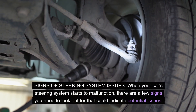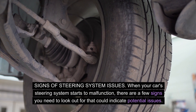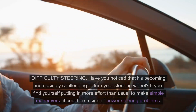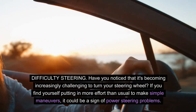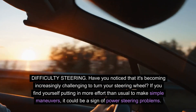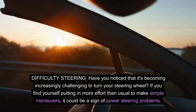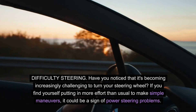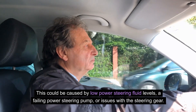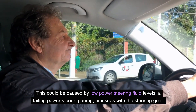Signs of steering system issues. When your car's steering system starts to malfunction, there are a few signs you need to look out for. Difficulty steering: have you noticed it's becoming increasingly challenging to turn your steering wheel? If you find yourself putting in more effort than usual to make simple maneuvers, it could be a sign of power steering problems. This could be caused by low power steering fluid levels, a failing power steering pump, or issues with the steering gear.